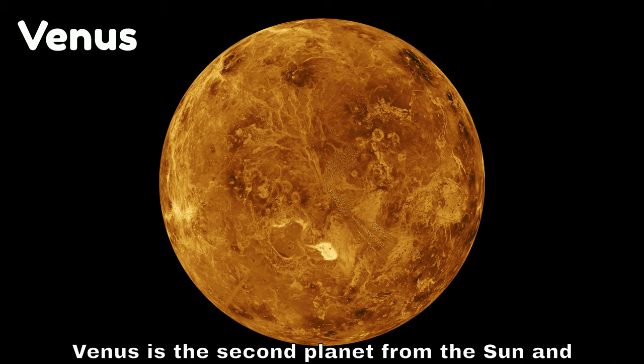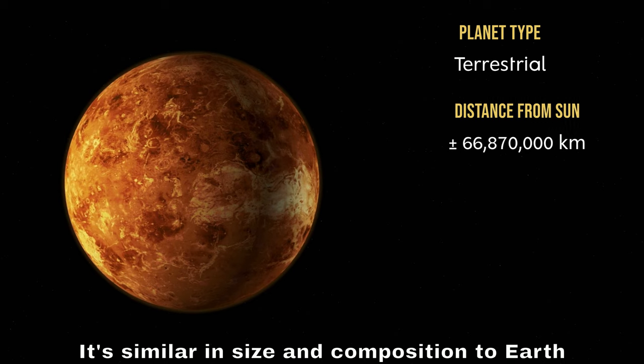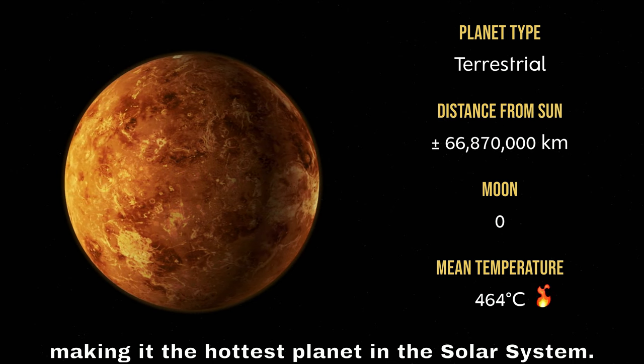Venus is the second planet from the sun and is often called Earth's sister planet. It's similar in size and composition to Earth but has a thick, toxic atmosphere that traps heat, making it the hottest planet in the solar system.